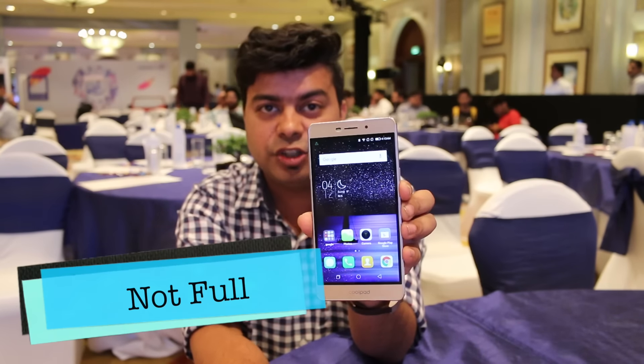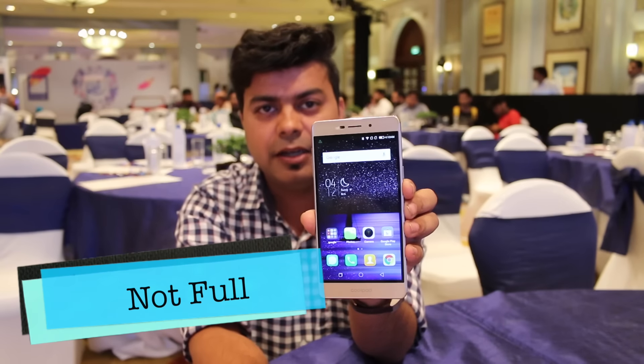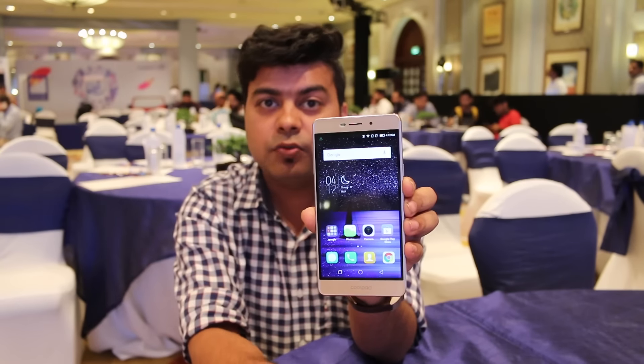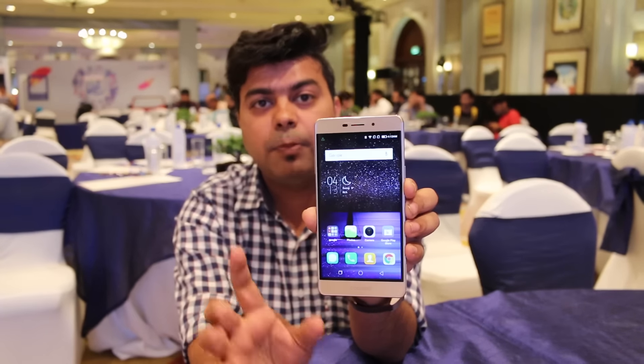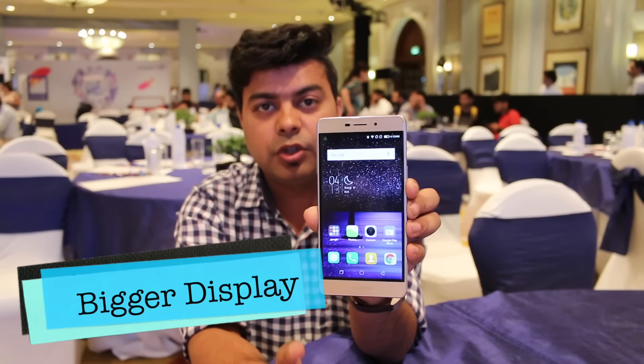This is a 720p display — it is not a full HD display, so that is a little compromise. But it is a big 5.5 inch display, which is a good thing. With the Redmi 3S at 7000 rupees, you only get a 5 inch display, whereas this phone has a 5.5 inch display.